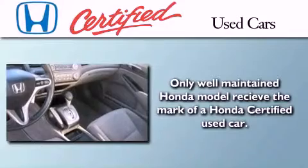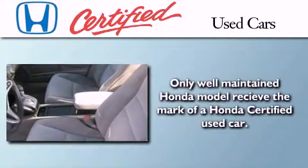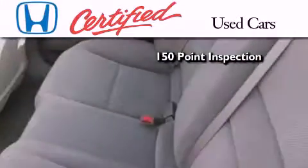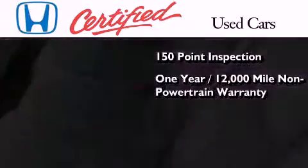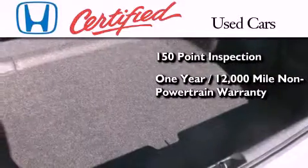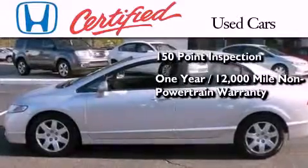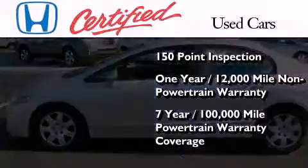In addition to the innovative engineering and quality manufacturing that is a part of every Honda, this certified Honda includes an exhaustive 150-point mechanical and appearance inspection, an additional 1-year or 12,000 miles of non-powertrain equipment warranty coverage on top of what's left on the original new car warranty, and 7-years or 100,000 miles of powertrain warranty coverage.